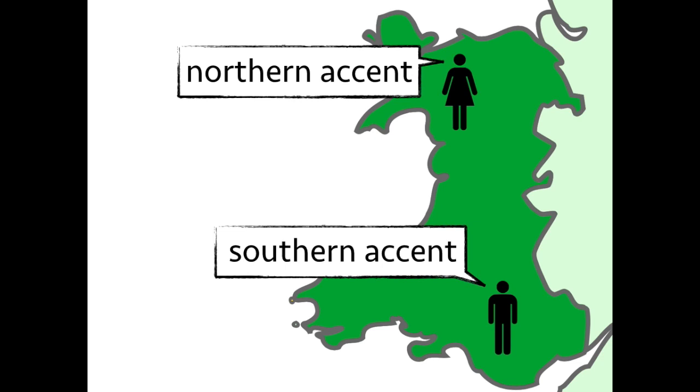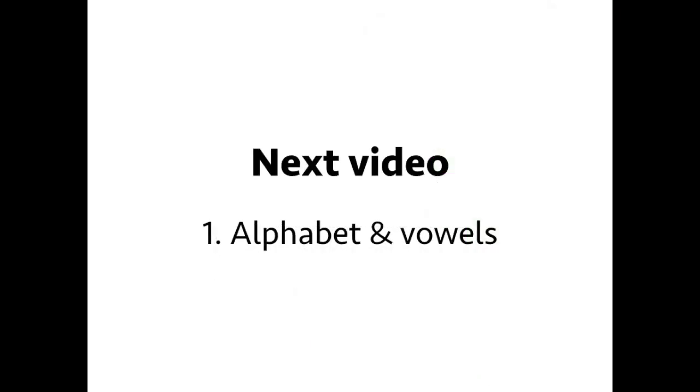But if there are any major differences, we'll point them out on the way. So, we hope you find these videos useful and you enjoy learning Welsh pronunciation.